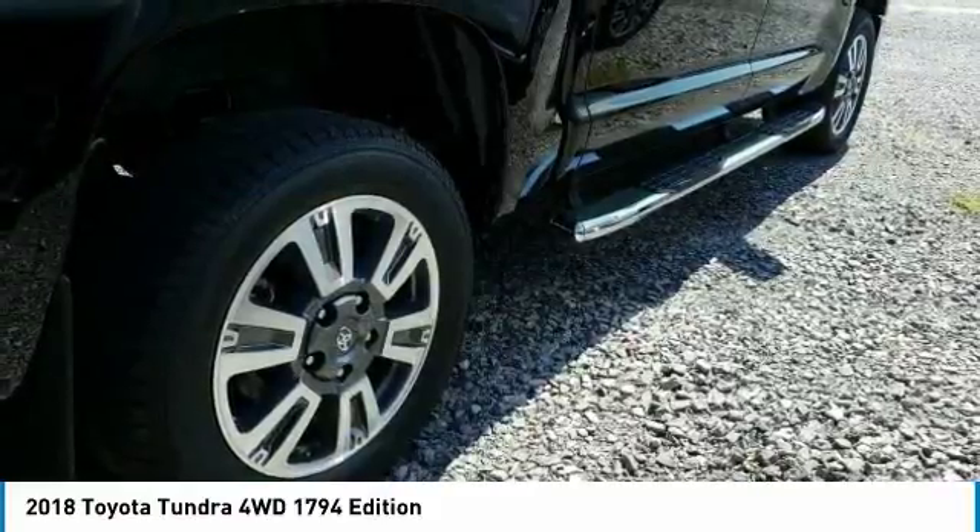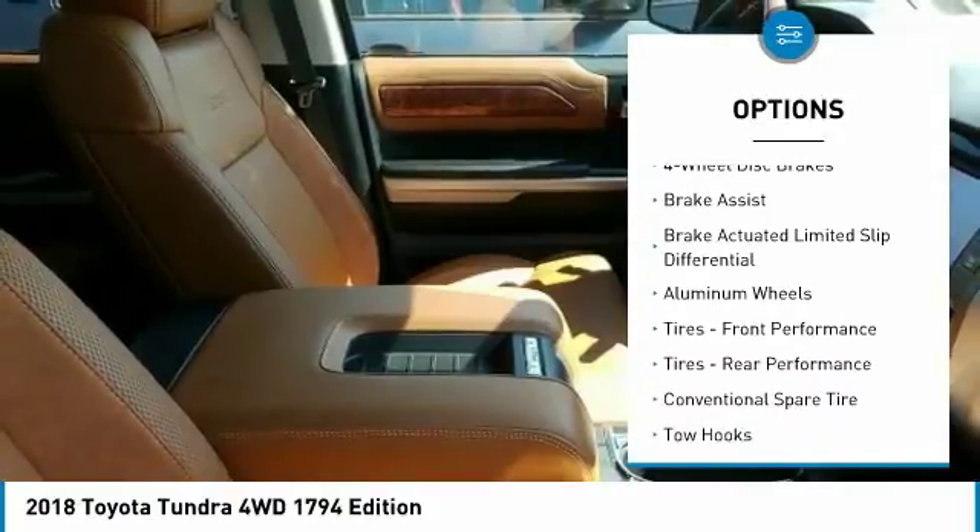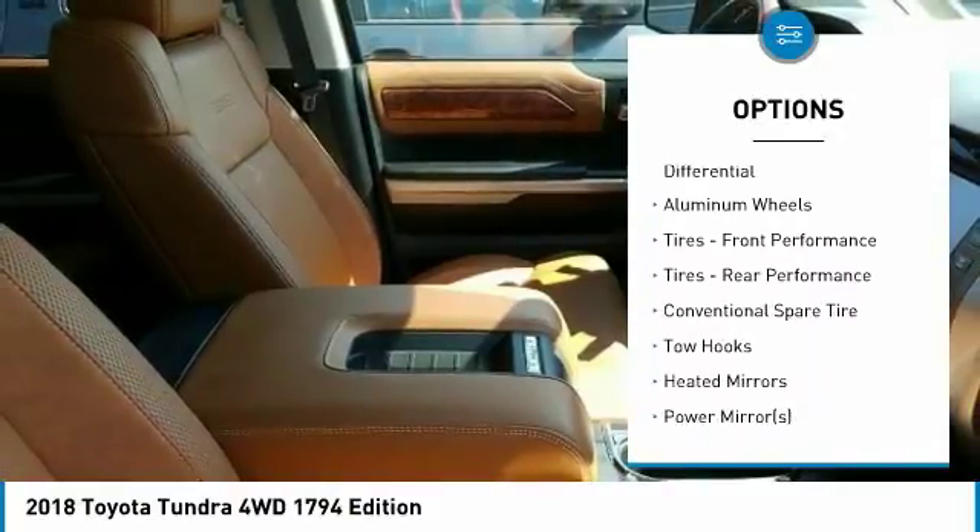Here are some of this vehicle's great options: anti-lock braking system, power passenger seat, lane departure warning, stability control, and traction control.